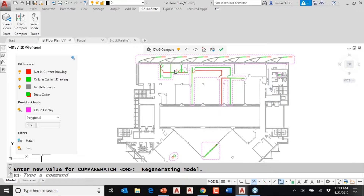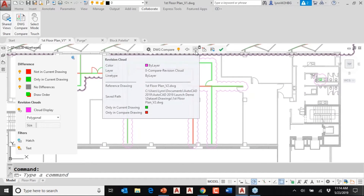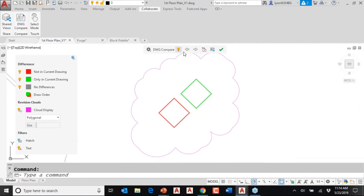You can click on these arrows and it will go through all the different revision clouds, making sure you don't miss anything. It goes forwards and backwards through all the various changes between the two drawing files. Up here there's a settings dialog — it basically shows the color settings in this palette. It didn't want to work for me today, but it's really just informational anyway.